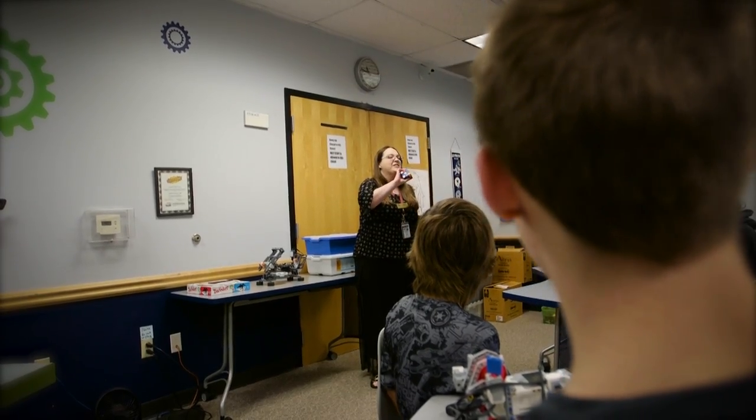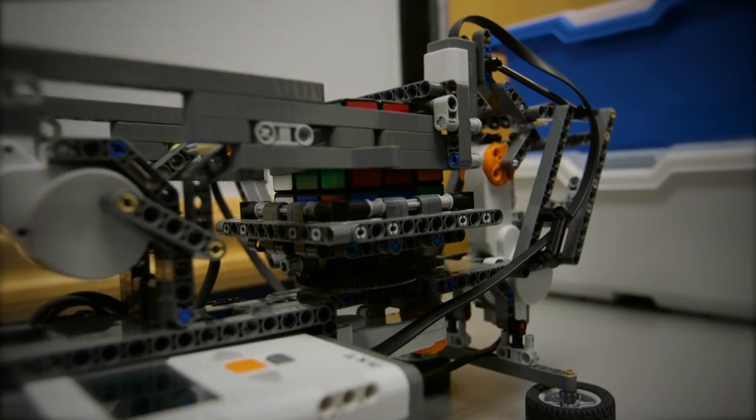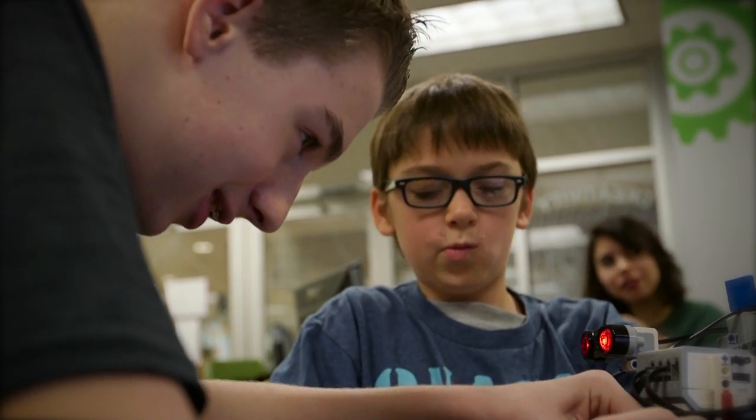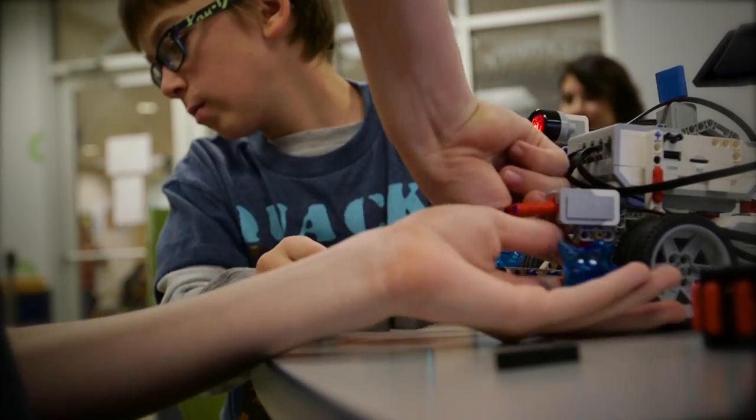Does anyone know how to solve a Rubik's Cube? I can solve it in between two and three minutes. We use the Lego Mindstorm, so it's through Lego Education, and we purchased these kits through a grant we received from Lockheed Martin.